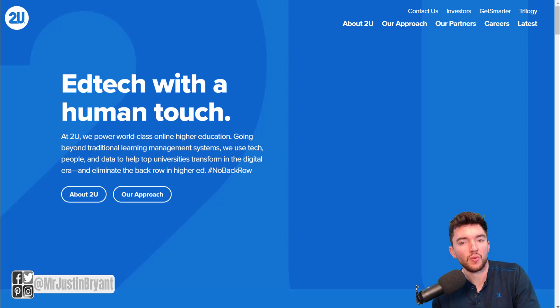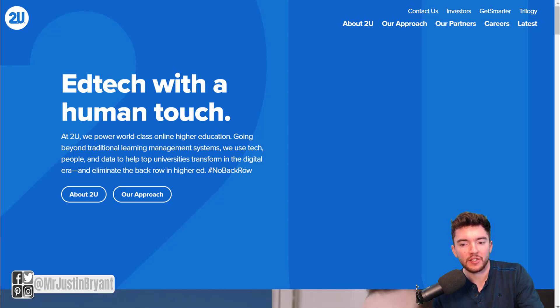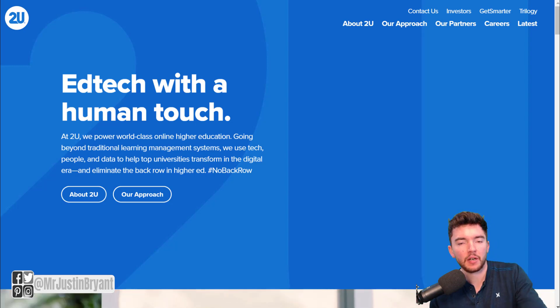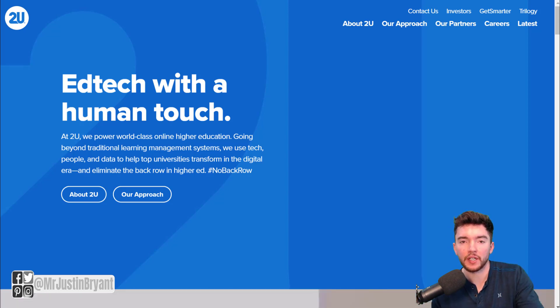Hey guys, in this video I'm going to show you a new work-from-home job paying between $17 and about $27 per hour, so if you average that out, around $22 per hour. And it's at a company called 2U.com, which is an educational technology company that basically contracts with non-profit colleges.